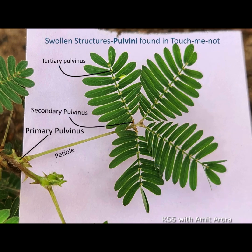The key structure that acts like a joint and plays a crucial role in leaf movement is called the pulvinus, or pulvini in plural. These are swollen structures found in the plant. There are three such joints: the primary pulvinus, found at the base of the petiole where the leaf stalk joins the stem; the secondary pulvinus, present at the point where the petiole branches further into four parts; and the tertiary pulvinus, located at the base of each pinnule.